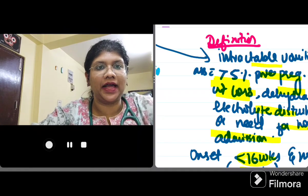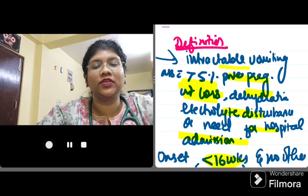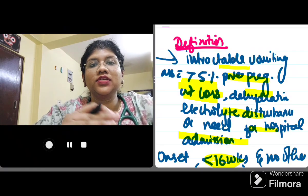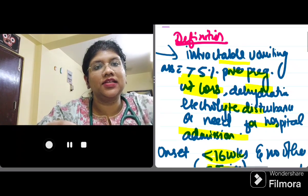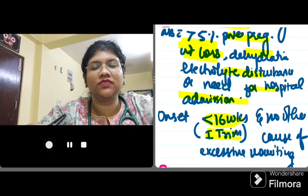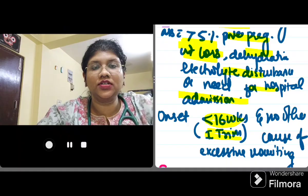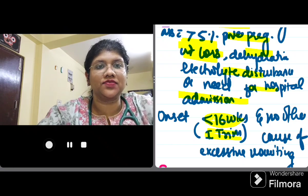Before I dive deep into the management of HG, let's just quickly brush up on its basics. Hyperemesis gravidarum is defined as intractable vomiting associated with more than 5% of weight loss — the weight loss should be pre-pregnancy weight — associated with dehydration and electrolyte imbalance, or need for hospital admission. This is seen in the first trimester, should be less than 16 weeks of gestation, and other causes of excess vomiting should be ruled out. It is important to differentiate hyperemesis from morning sickness, which is absolutely physiological.